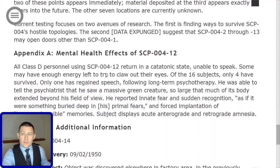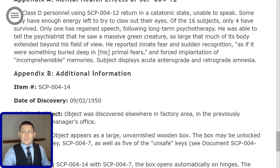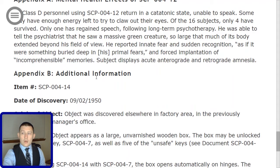Appendix A — Mental Health Effects of SCP-004-12: All Class-D personnel using SCP-004-12 return in a catatonic state, unable to speak. Some may have enough energy left to try to claw out their eyes. Of the 16 subjects, only four have survived, and only one has regained speech following long-term psychotherapy. He was able to tell the psychiatrist that he saw a massive green creature so large that much of its body extended beyond his field of view. He reported innate fear and sudden recognition, as if it were something buried deep in his primal fears, and forced implantation of incomprehensible memories. Subject displays acute anterograde and retrograde amnesia.